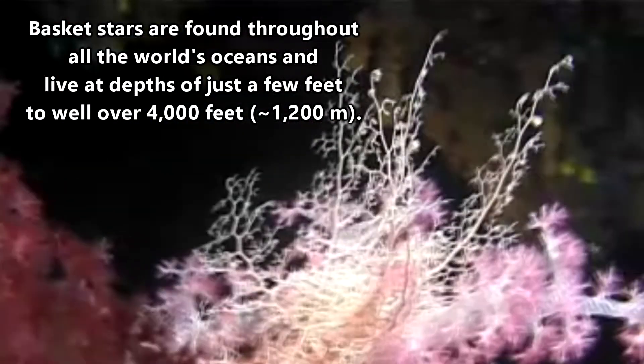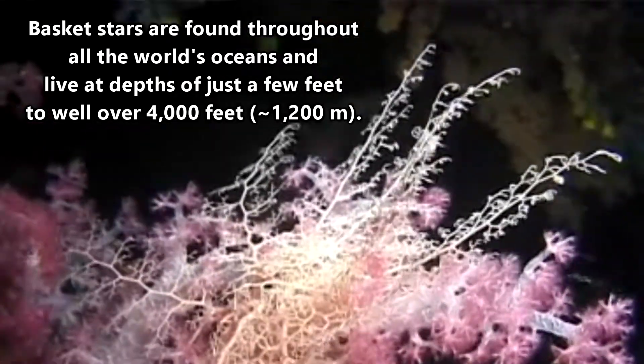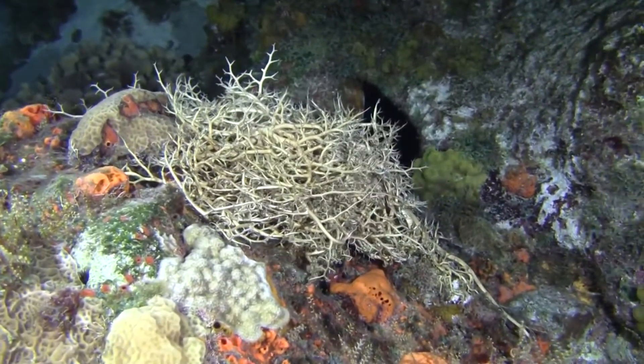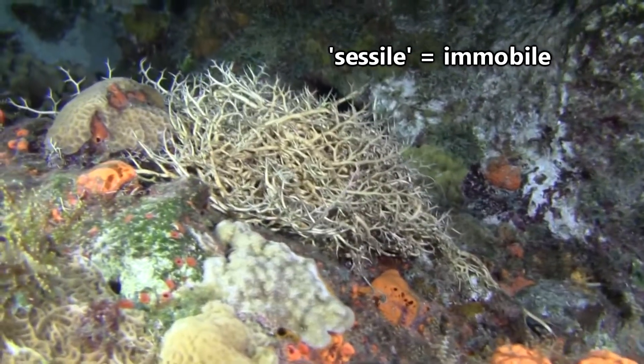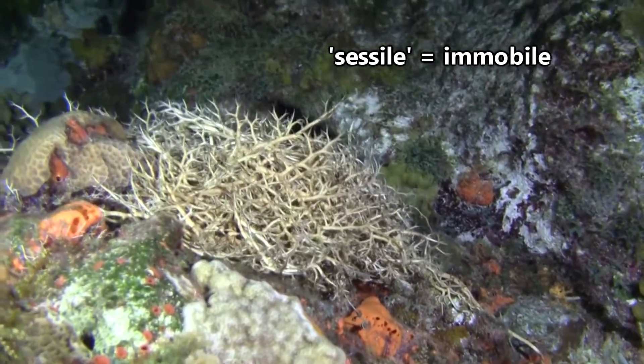Basket stars are found throughout all the world's oceans, and live at depths of just a few feet to well over 4,000 feet. Though they may seem slow, they can be quite agile, and will move along the ocean floor using strong leg muscles. They'll also grab onto sessile objects such as rocks, and life forms such as coral, to find a good spot for catching a tasty meal.